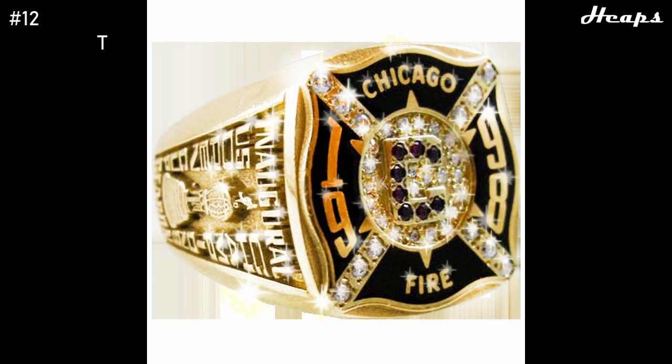At number 12, we have another one of the older rings — the third ring ever — the 1998 Chicago Fire ring. An absolute amazing ring for its time. I love how they incorporate the Chicago Fire Department logo onto the ring, and they kind of shape the entire ring to mimic that logo — I think they do it perfectly. The C in the center representing Chicago is really nice, as well as the red diamonds within that C. It doesn't look like a ring that was made 25 years ago — that's just how advanced it is.